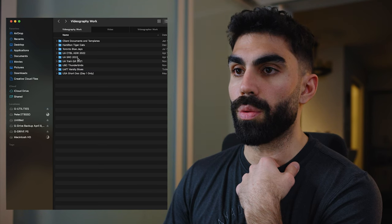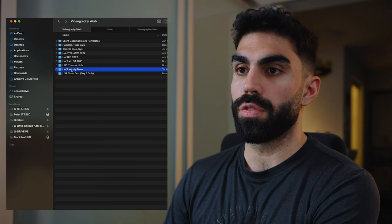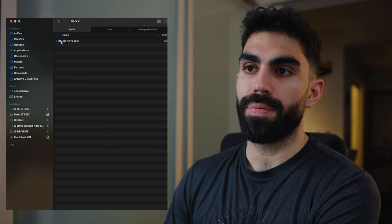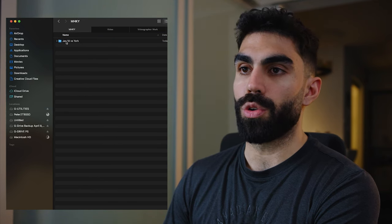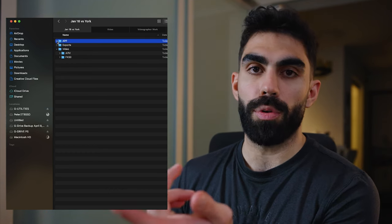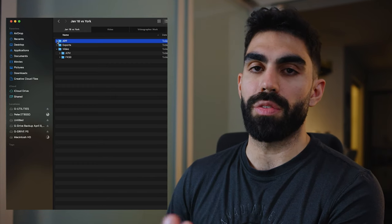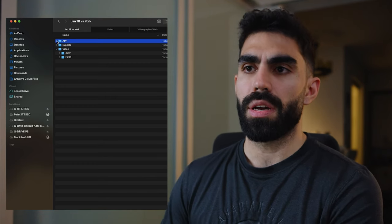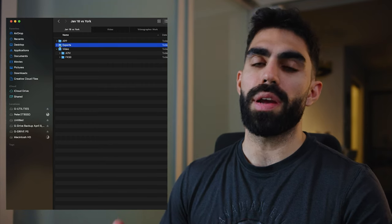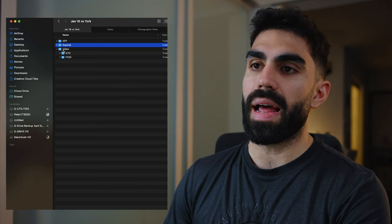In my two-terabyte SSD I have a folder called 'Videography Work.' I've created a folder called 'U of T Varsity Blues,' then named it with MHKY for men's hockey, January 18th versus York University. Inside I have an 'app' folder where my Adobe Premiere Pro project will go — that's where we'll make all our melts and get footage organized — and then I have an 'exports' folder where we'll put all the footage melts we create.